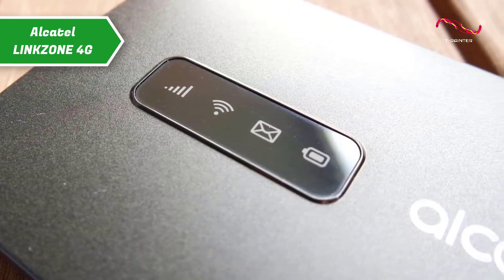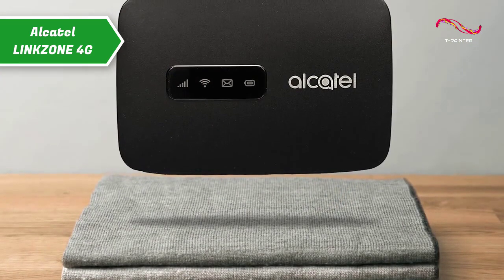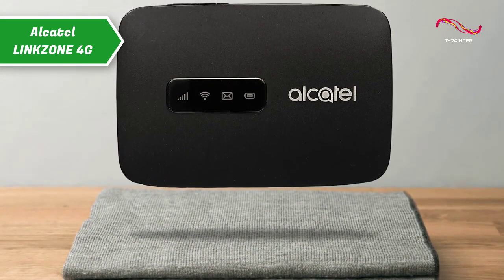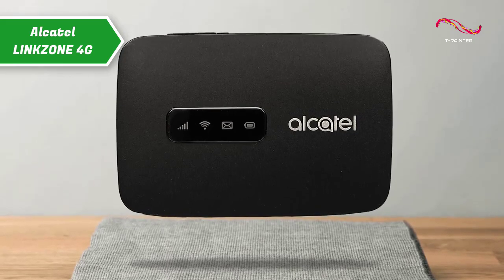It's compatible with any device with Wi-Fi you have, from mobile phones, tablets, laptops, players and more. In the package, you'll receive a USB cable, charger, battery and a quick start guide.